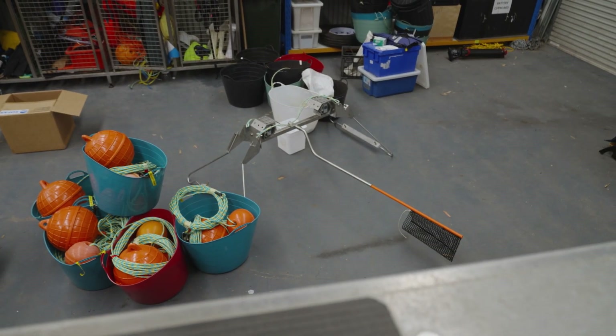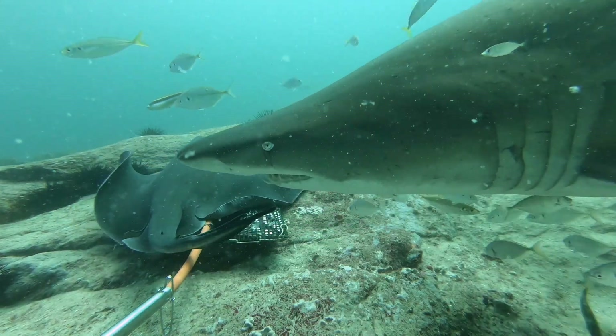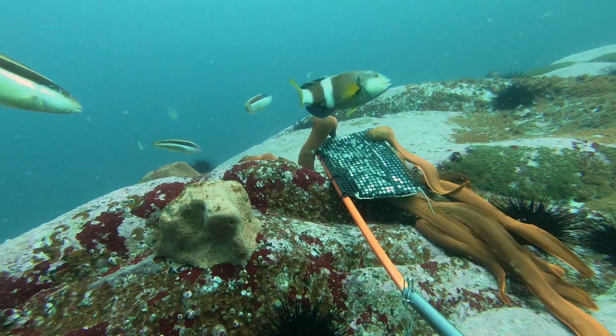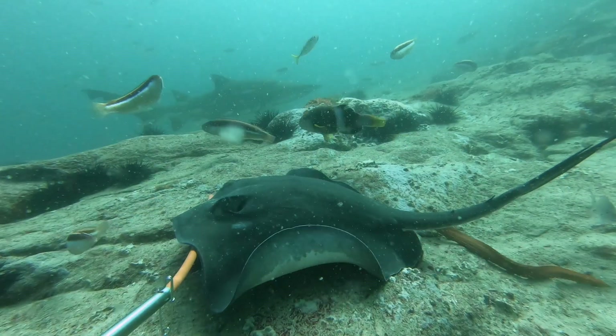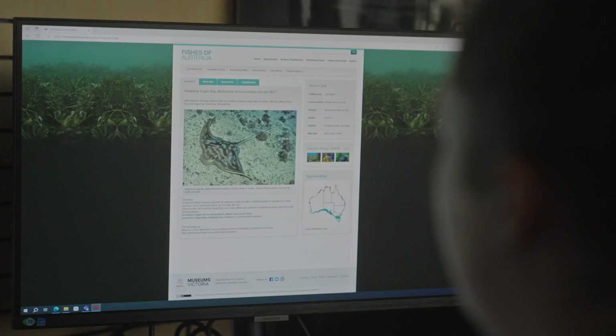We do this with our research partners at Deakin University. This is a technique where we drop a camera that's attached to a frame onto the sea floor. It has baits that stick out the front of it and that attracts fish to the camera. We're able to count, identify and measure the size of fish, and through that we can track changes to the fish communities over time.